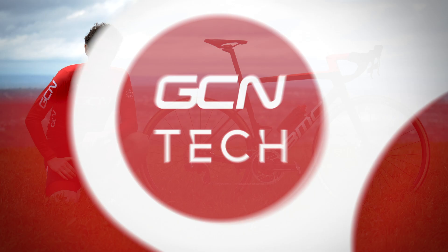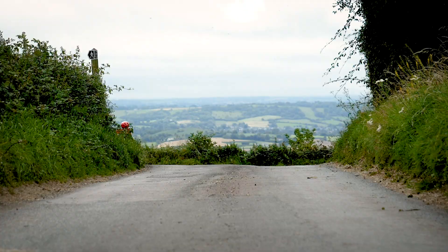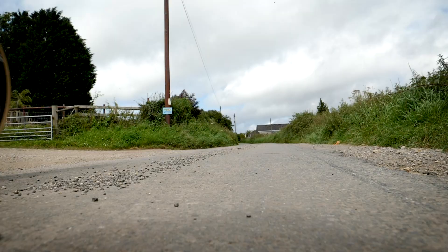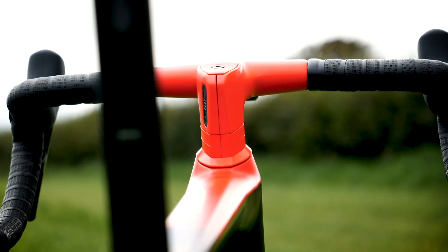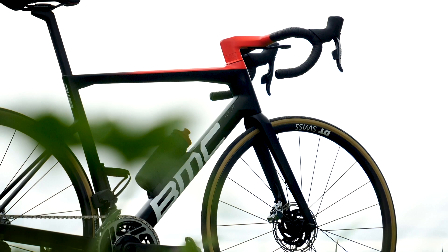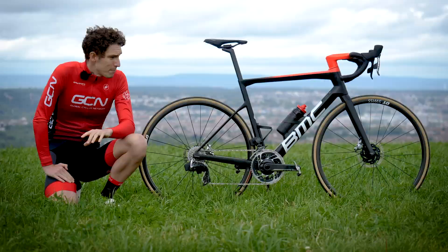I may be long since retired from pro racing, but I still get most of my cycling kicks from riding as fast as I possibly can. It's a hard habit to kick, but it does mean that I get very excited by bike brands pushing the boundaries of technology, making bikes that allow us to ride faster, but to do it more efficiently and more comfortably as well. BMC are one brand that have long been at the forefront of it.